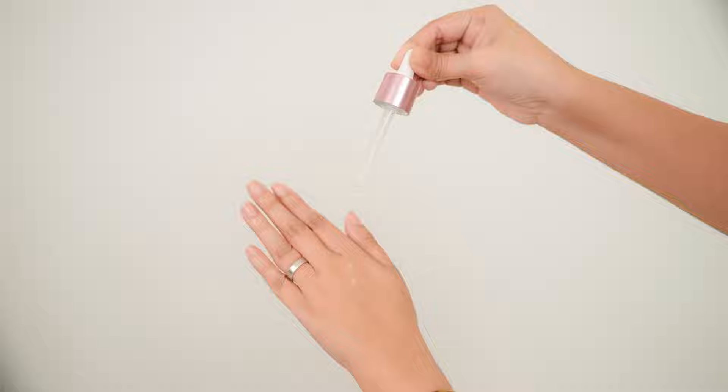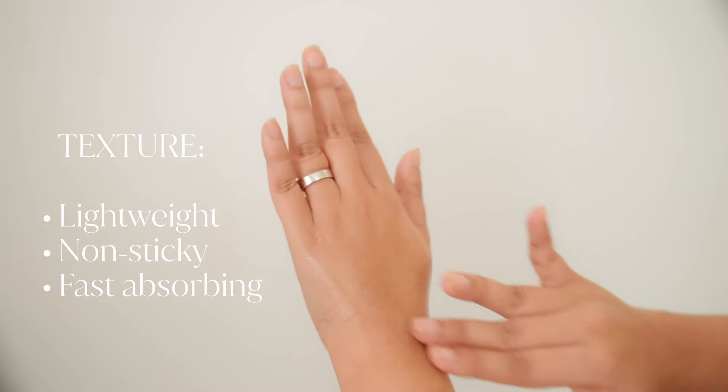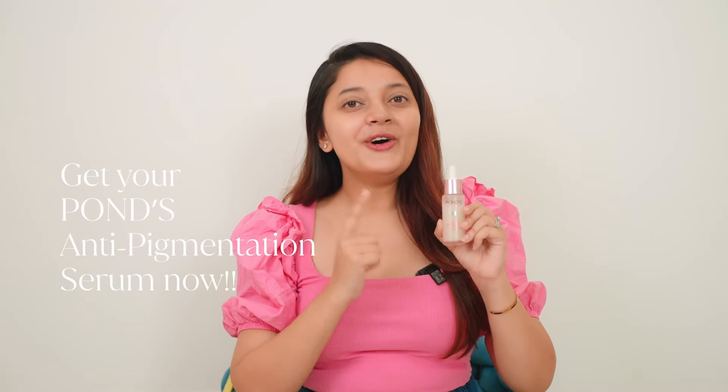Let's do a swatch test. The texture of the serum is so lightweight that it just melts into your skin. I have been using this serum for the last seven days and I can see a significant difference in my skin texture. It helped me to get my luminous glow back. After all, the OGs cannot be wrong.